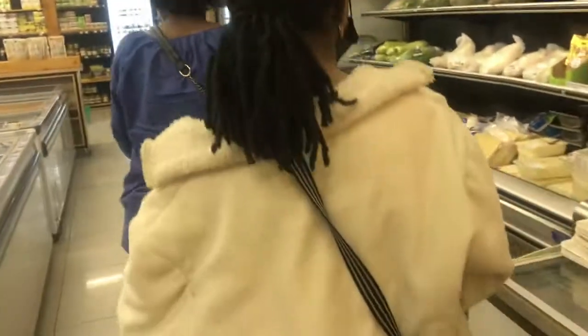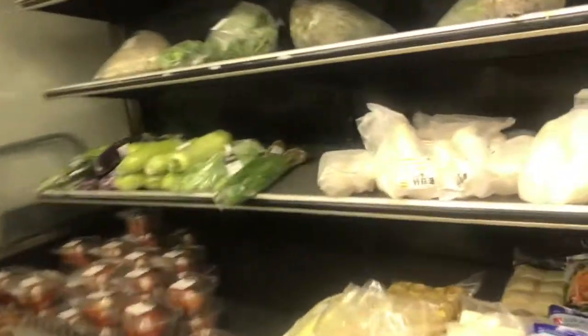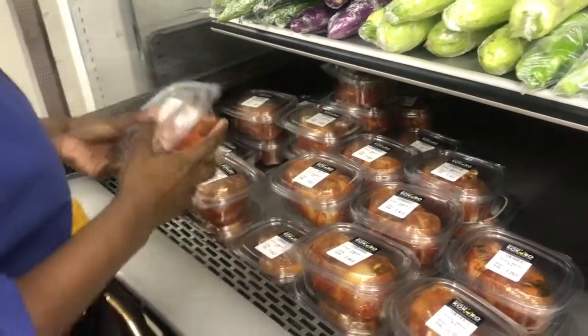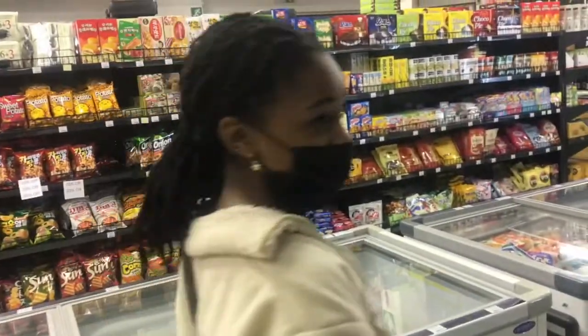After the long detour at the ramen aisle — literally we were making life choices, it was so important — we went back to trying to find all the ingredients we need to make Sotok Sotok. On the way, we found some kimchi. Mako Kokoro makes their kimchi fresh. They have radish kimchi and cabbage kimchi. We took the cabbage kimchi and let me tell you, it was amazing.